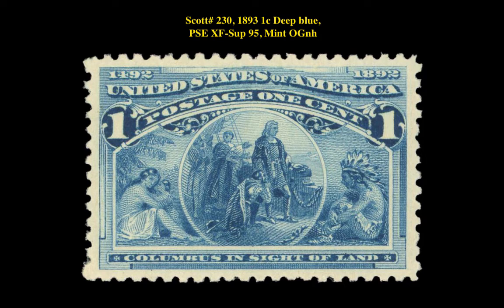The next stamp is a Scott 230 1893 1-cent Deep Blue PSA EXF-SUPERB 95 Mint Original Gum Never Hinged. This stamp is currently for sale on our marketplace at $350.